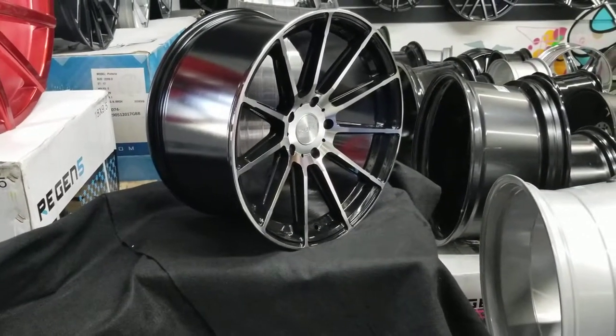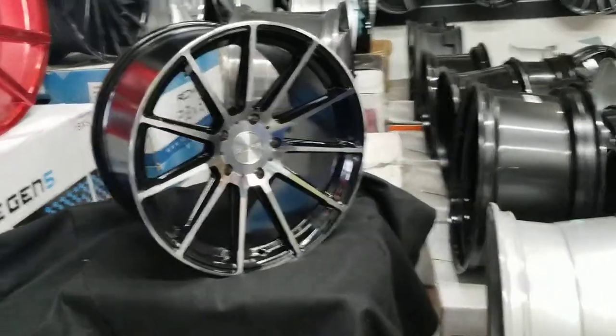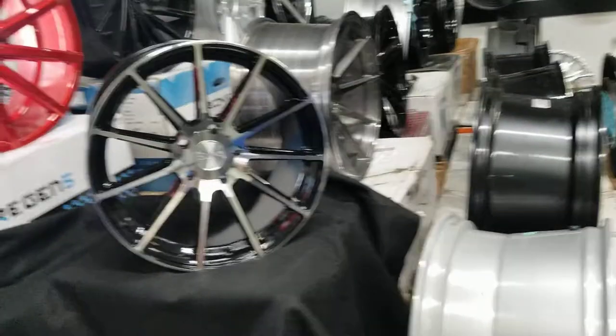It's an 18 by 10 in the back. It has a nice concave on it — it's kind of rare for an 18 inch wheel.